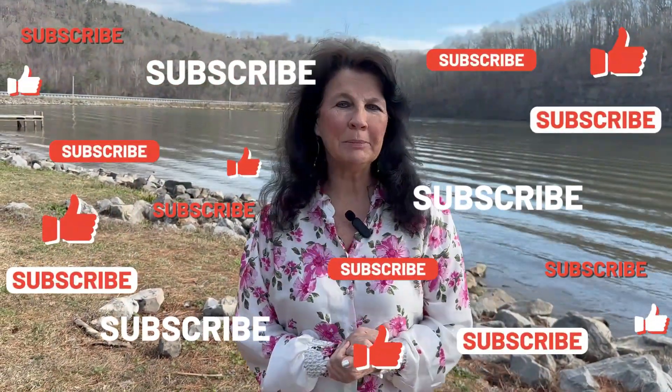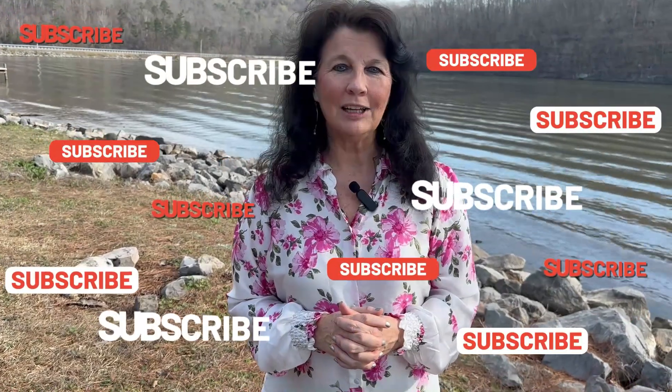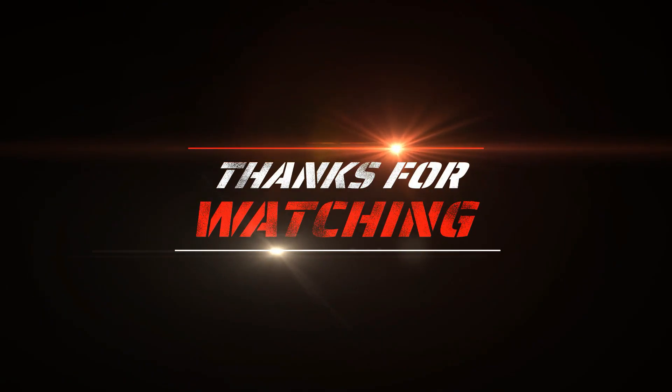I sure hope this information has been beneficial for you. And remember, if you're buying or selling, I'd love to assist you. My contact information is listed in the description below. Be looking to see what the housing market did in March — that will be coming out soon.